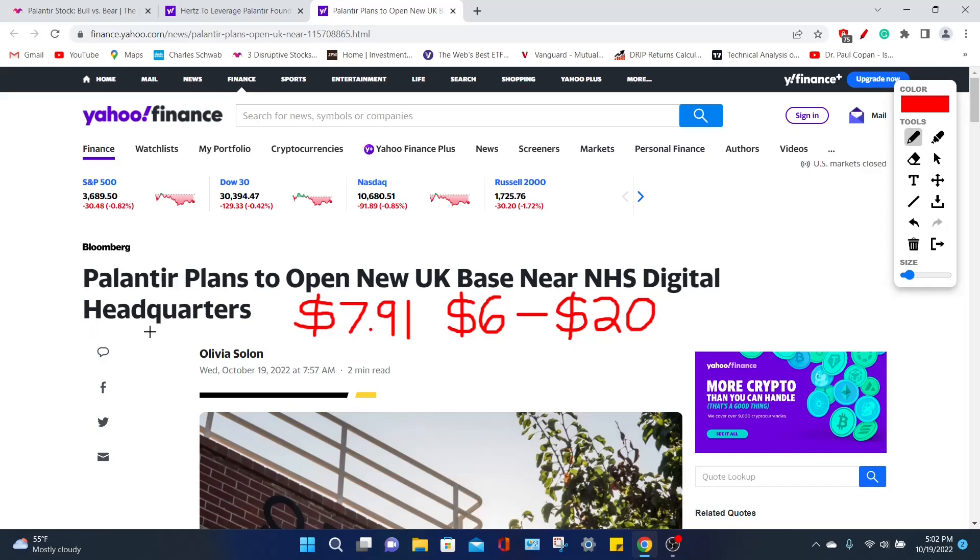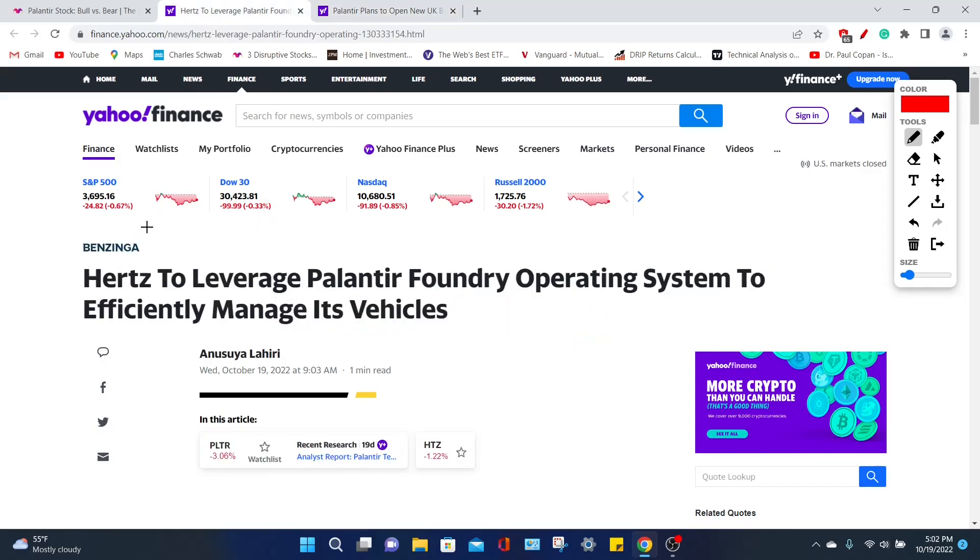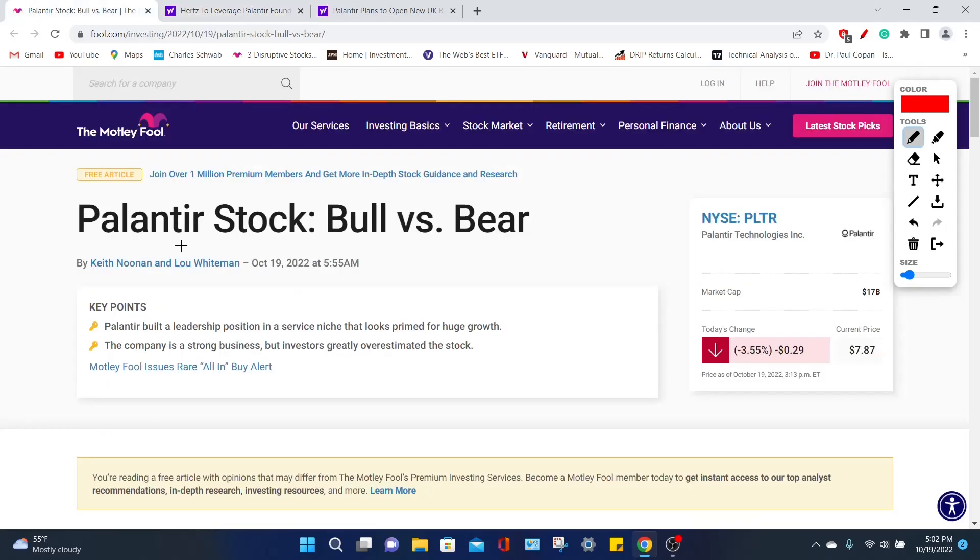Our first story is how Palantir is planning to open their new United Kingdom-based headquarters, which is going to be phenomenal news for the company because they are looking to land more business from the NHS. Then we'll move to a deal they've leveraged with Hertz, where Hertz is going to use Palantir's Foundry platform to effectively manage their overall vehicle fleet. Finally, we're going to be going over the bearish case — the negatives — and the bullish case — the positives — for this company, which will determine if Palantir Technologies is still a good stock to buy right now, considering the current stock market environment.